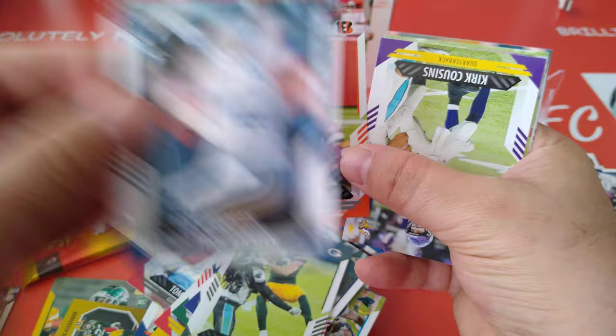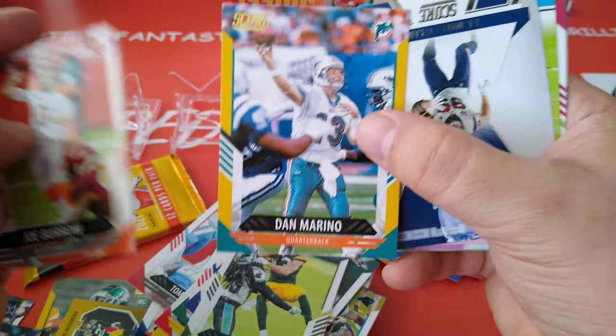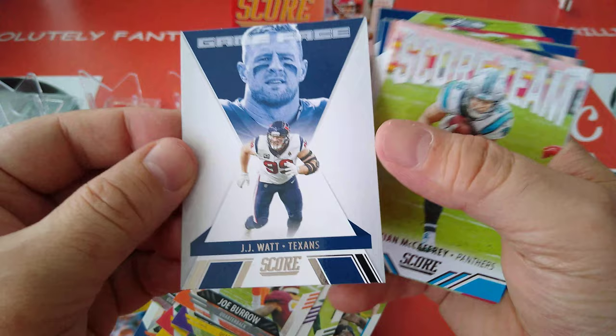Joe Burrow. We got Troy Aikman and Dak in one blaster — good stuff. Kirk Cousins. A yellow for Dan Marino — nice. We'll do these after. Game Face.